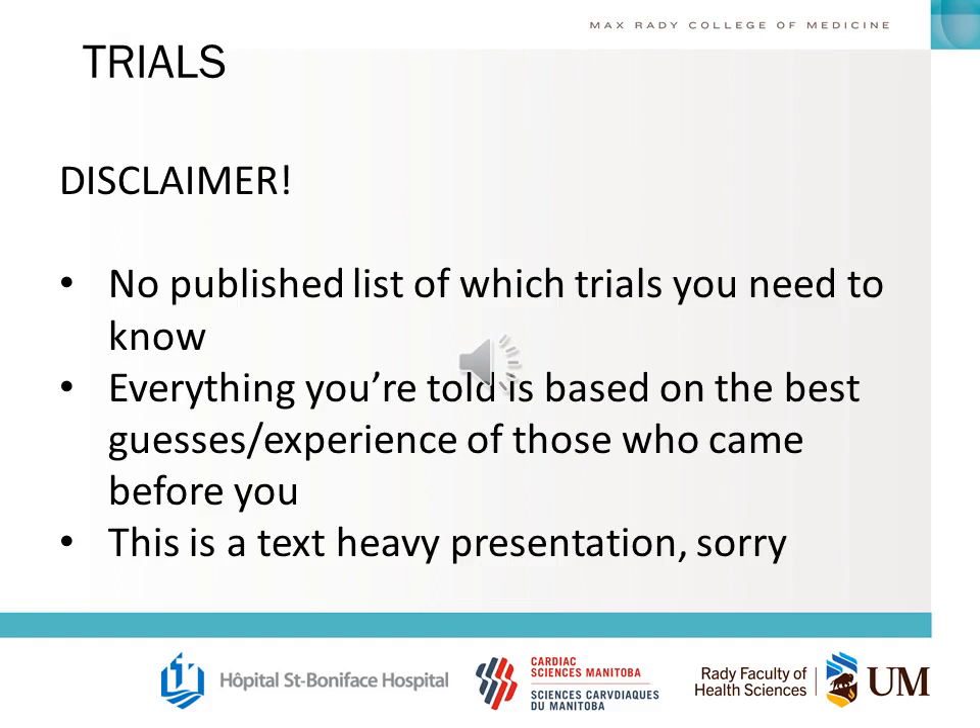A big disclaimer for this topic is that there is no master list of what trials you need to know, and everything being told here today, as well as from your seniors or people who have done the exam before you, is just best guesses based on experience. Also note that this is a very text-heavy presentation.